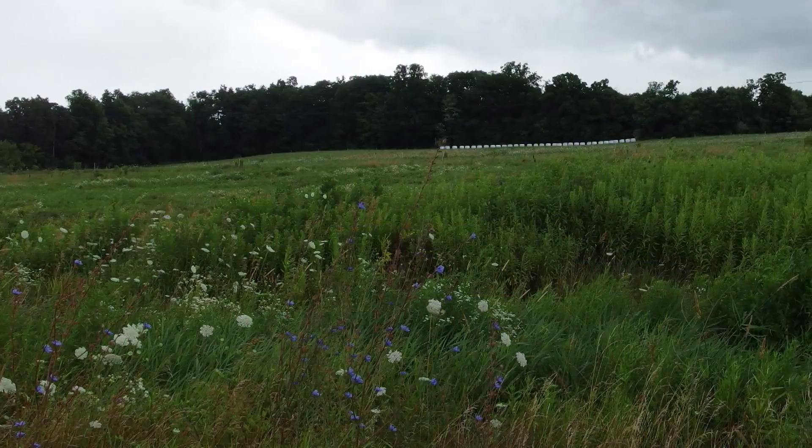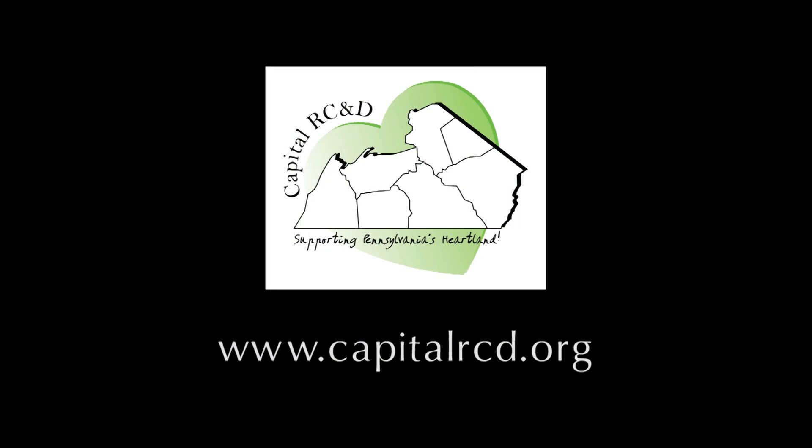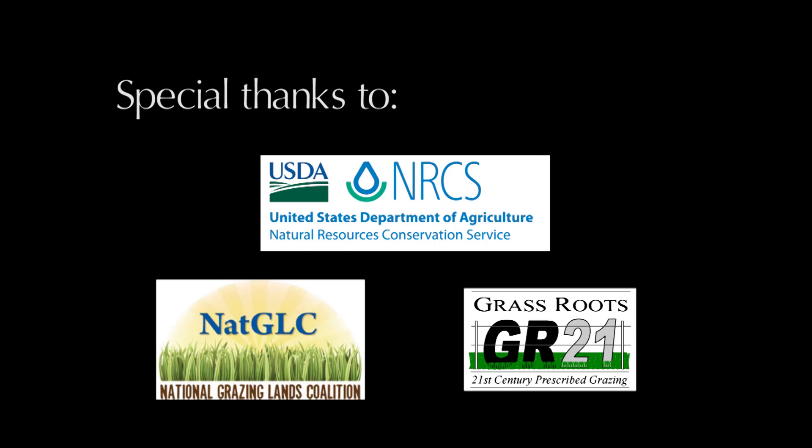We will return and visit with Brian again to see how he is progressing toward his goals. Please visit the Capital RCND website to learn more about the Pasture Soil Health Project and to discover all that is taking place at participating farms. Thank you for watching.